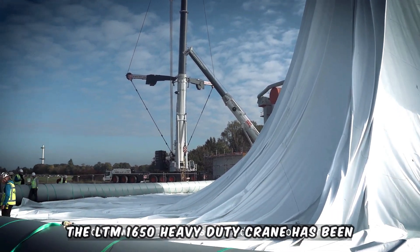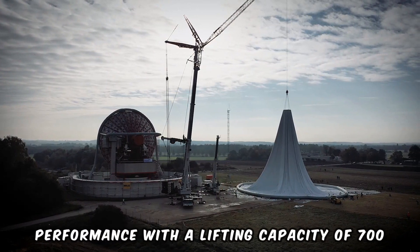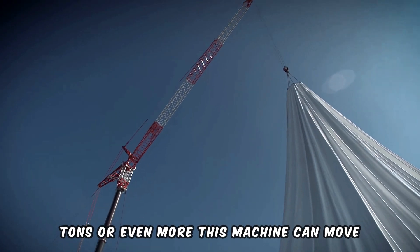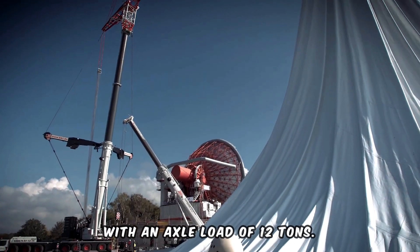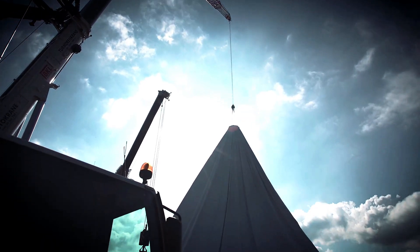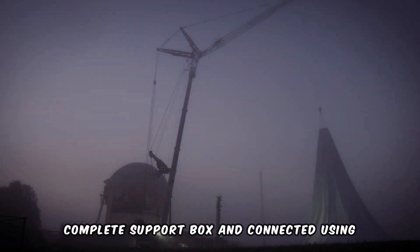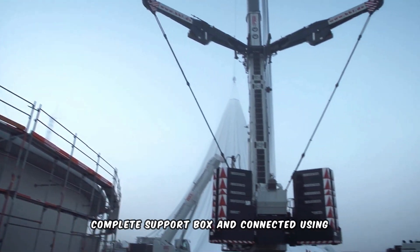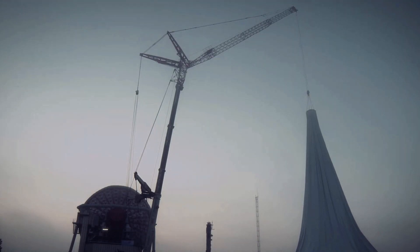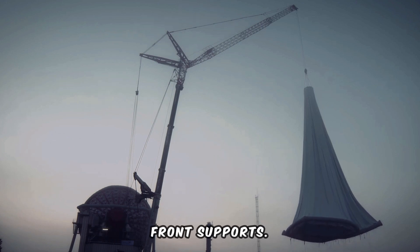The LTM 1650 Heavy Duty Crane has been meticulously designed for maximum performance. With a lifting capacity of 700 tons or even more, this machine can move with an axle load of 12 tons. The rear supports are installed in a single elevator as a complete support box and connected using quick couplers to minimize installation time. It has a 54.4-meter telescopic boom and front supports.